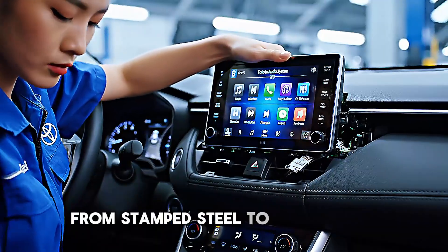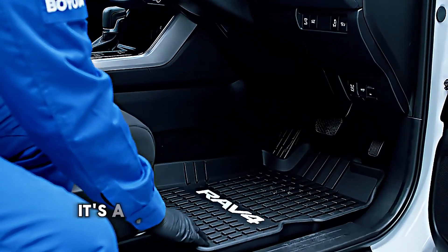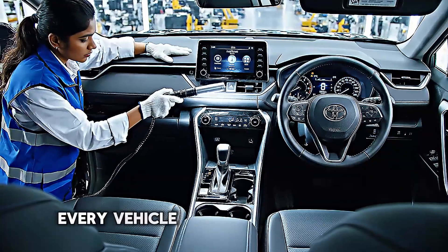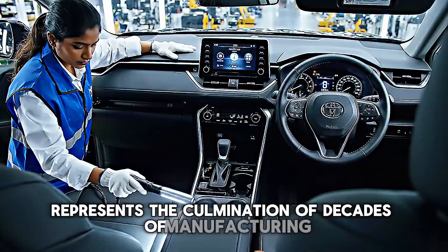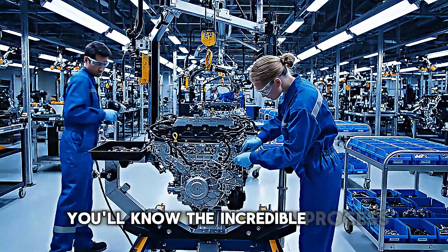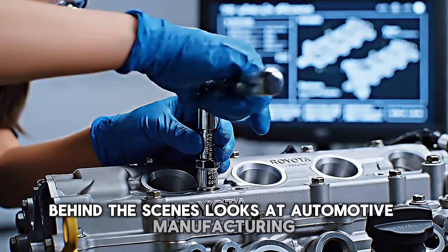From stamped steel to finished SUV, the Toyota RAV4's journey through the assembly plant is a testament to modern manufacturing excellence. It's a perfect blend of advanced robotics, skilled human craftsmanship, and meticulous quality control. Every vehicle that rolls off this line represents the culmination of decades of manufacturing refinement and continuous improvement. The next time you see a RAV4 on the road, you'll know the incredible process that brought it to life. Thanks for watching and don't forget to subscribe for more behind-the-scenes looks at automotive manufacturing.